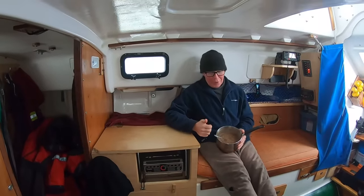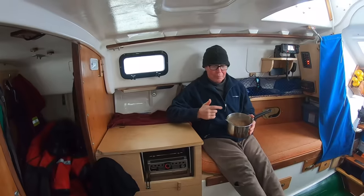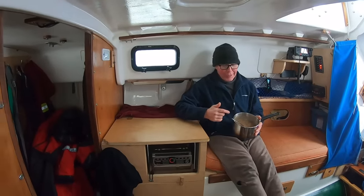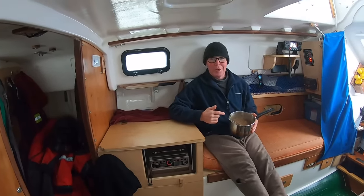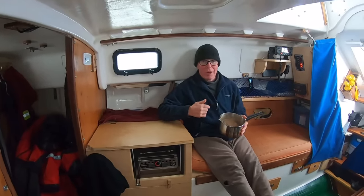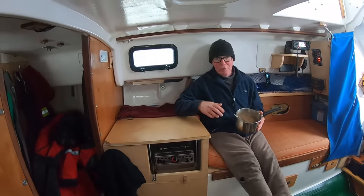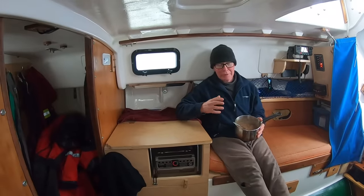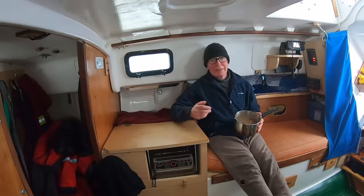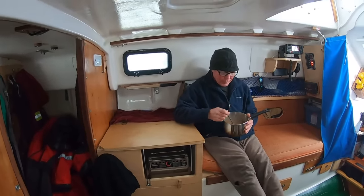On Wave Rover we don't actually have a dining table, but I generally eat from the pot — the reason being it's one less thing to wash up. At the end of the meal I dip it over the side, put a little bit of sea water in, use some liquid soap and a rag, wash it out, clean the spoon, put it upside down, rinse it, and Bob's your uncle. Let's see how this tastes.